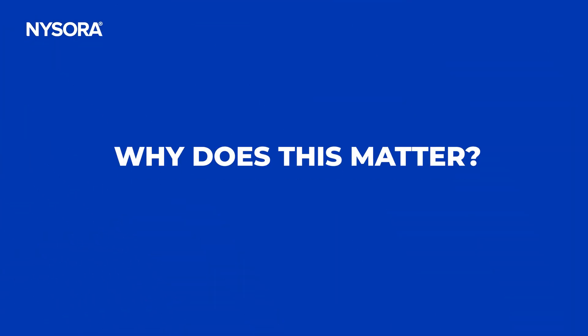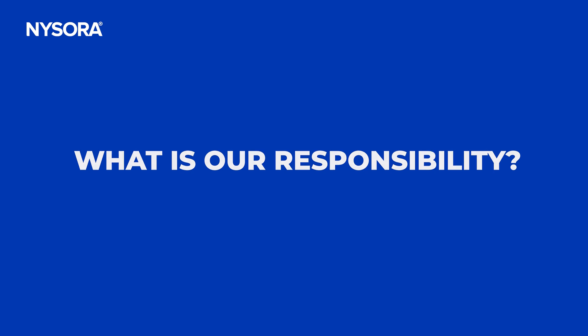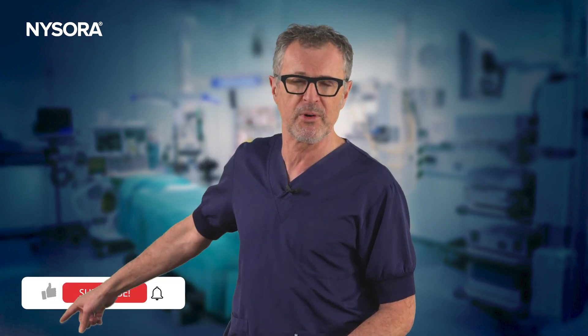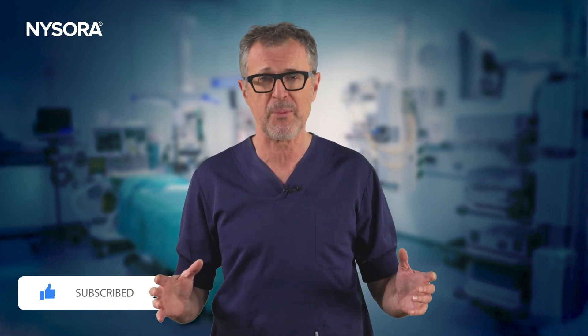Incorporating sustainable practices is about enhancing care, not diminishing it. The climate crisis is already here — the gases we emit now could accelerate tipping points, causing irreversible changes to our planet's systems. As healthcare providers, we have an ethical responsibility to lead by example. By adopting sustainable anesthesia practices, we contribute to the global effort to combat climate change. We have the knowledge, tools, and power to make a difference. Small adjustments in our daily practice can significantly reduce our carbon footprint while maintaining the highest standards of care. Let's ensure that the air we breathe — both in and outside of the operating room — remains clean for generations to come. If this message resonates with you, subscribe for more insights on sustainable anesthesia practices, and share this with your colleagues, because together we can make a healthier future for our patients and our planet.